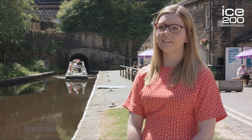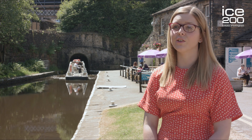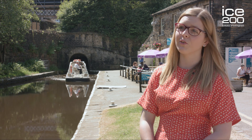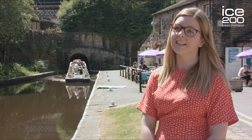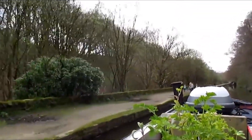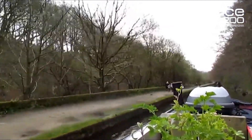Standedge Tunnel nowadays is used for an entirely different purpose — it's not industrial anymore. We have trip boats here that go through to give people an experience and see the engineering, so you can go all the way from Marsden to Diggle and get an experience of what it would have been like 200 years ago to go through the tunnel.